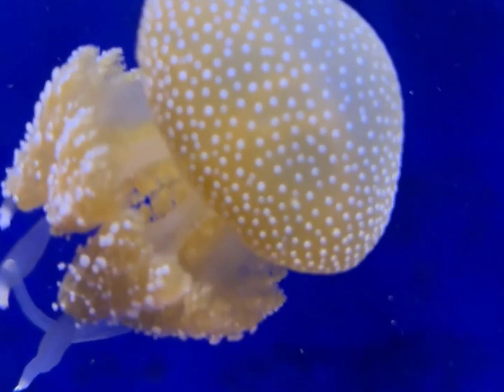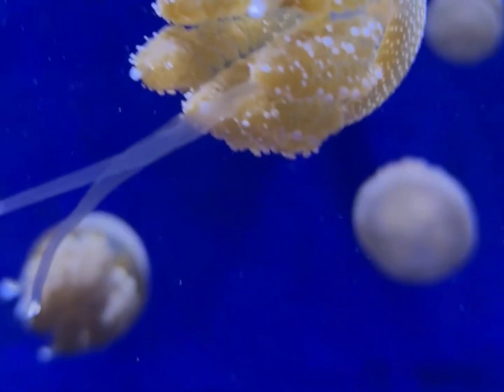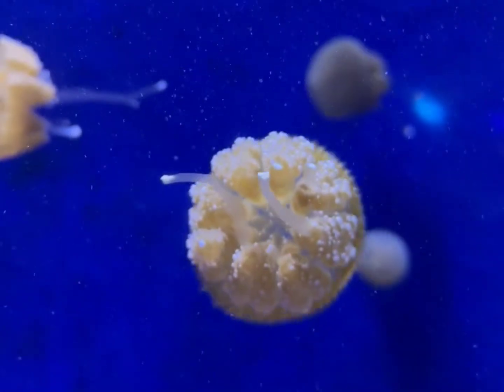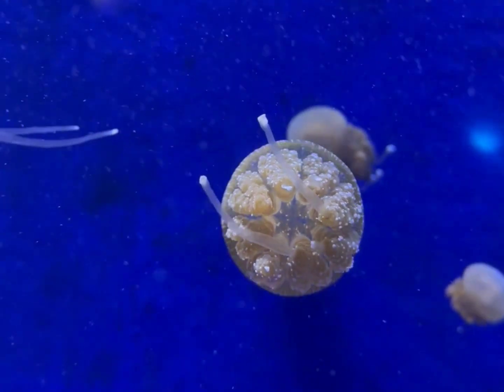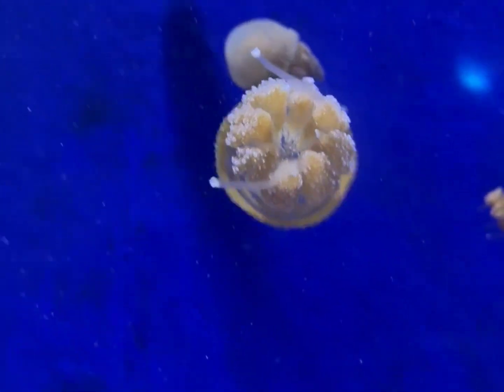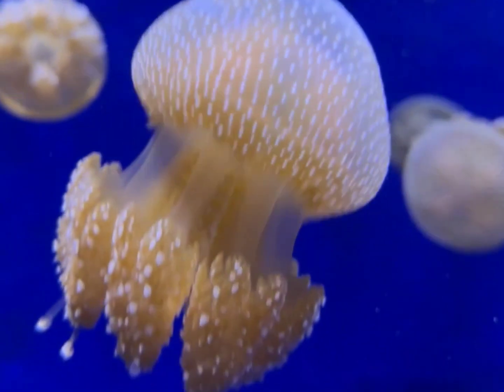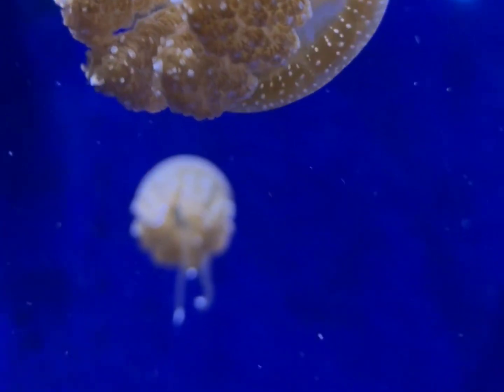These incredible invertebrates use their stinging tentacles to stun or paralyze prey before gobbling it up. Jellyfish aren't actually fish — they're invertebrates, or animals with no backbones. Due to lacking brains, blood, or even hearts, jellyfish are pretty simple critters. They are composed of three layers.